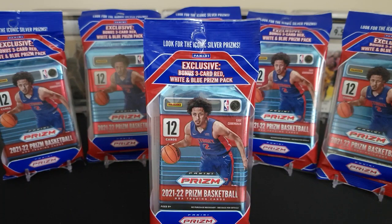What is good and welcome back to another episode of The Hobbyist. For today's episode, I will be ripping into these six packs of 2021 Prism Basketball. These are the cello packs, so these will have the 12 card pack plus a bonus three card red, white, and blue Prism Pack. I've got six of them to open today, so let's jump in and get going.